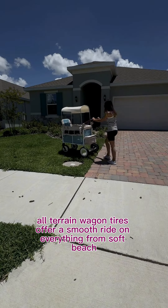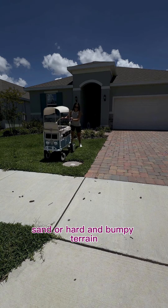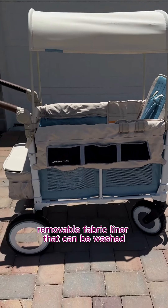The heavy-duty all-terrain wagon tires offer a smooth ride on everything from soft beach sand to hard and bumpy terrain. Plus, you can keep your stroller tidy with the conveniently designed removable fabric liner that can be washed.